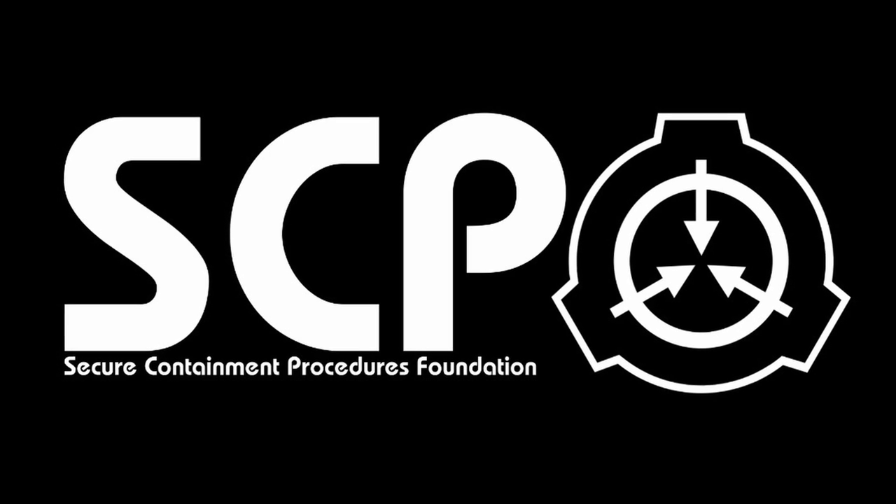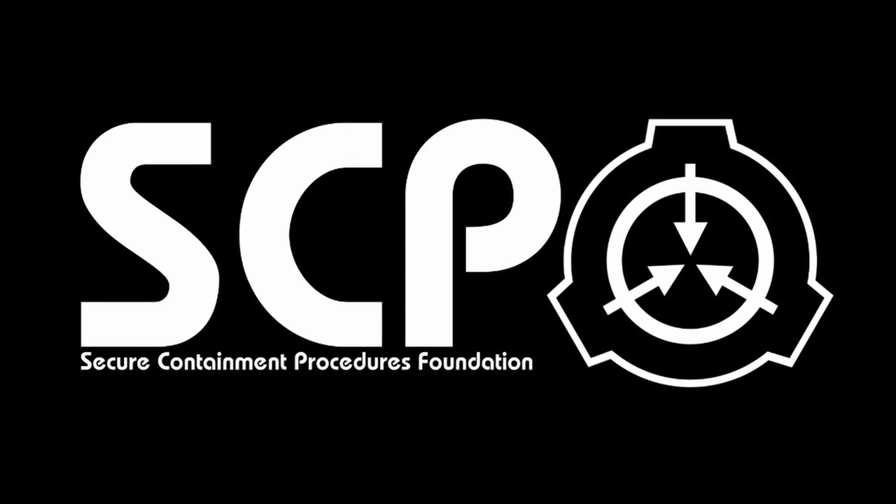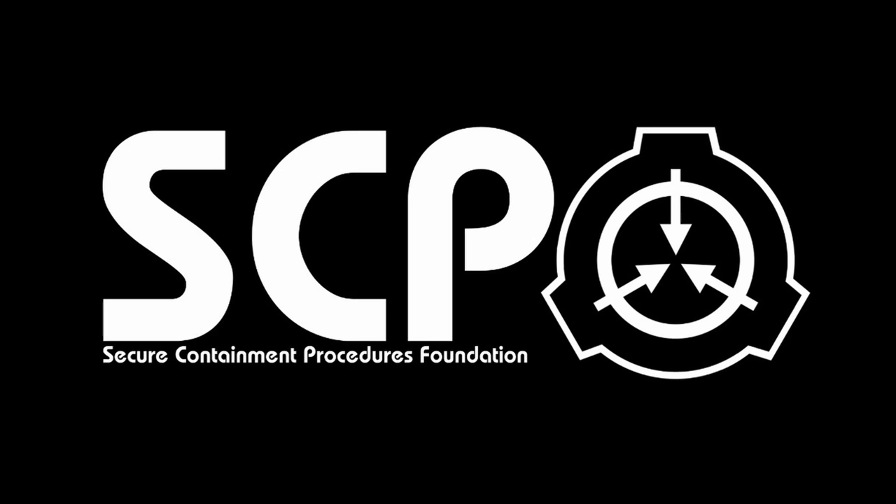SCP-017, Shadow Person. Object Class: Keter. Special Containment Procedures: SCP-017 is contained in an acrylic glass cage 100cm x 50cm x 50cm, centrally suspended in a concrete room measuring 6m x 6m x 4m. Attached to the walls, ceiling, and floor of the room are high-intensity arc lamp spotlights pointed directly at the acrylic cage to ensure that SCP-017 is constantly exposed to light from every angle.